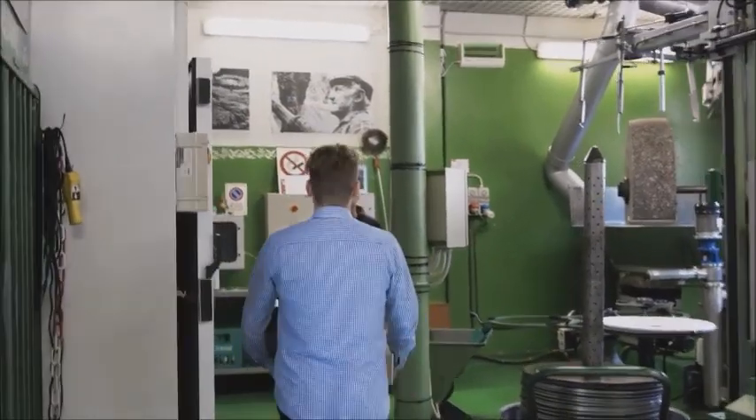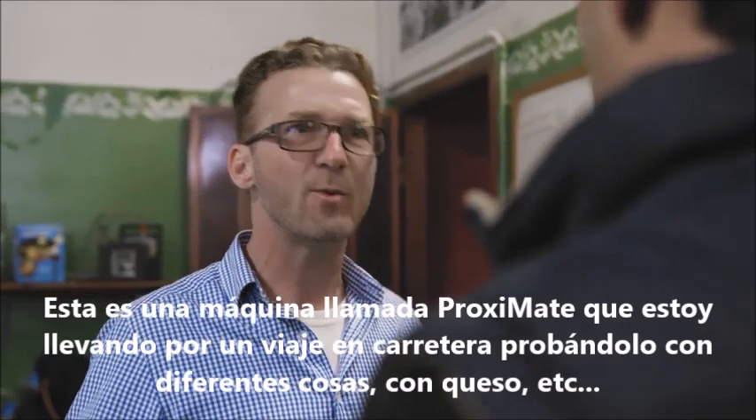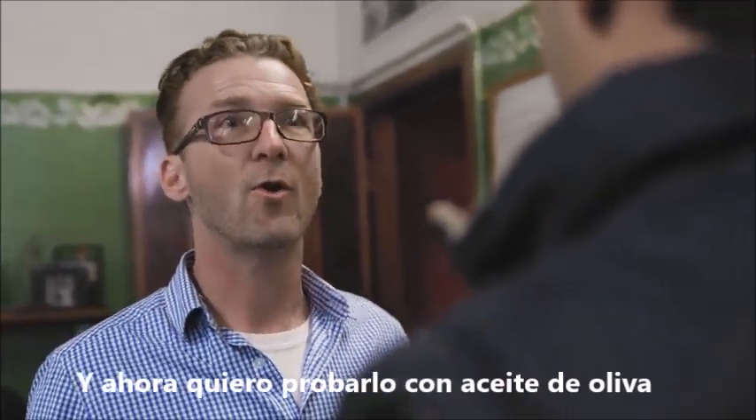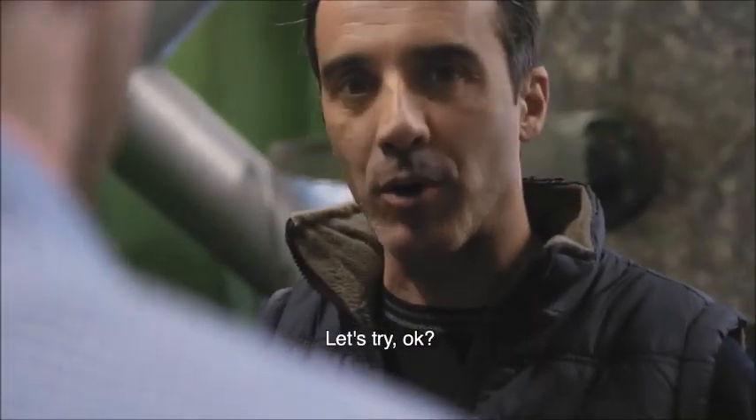This is a machine called the Proximate. I'm taking it on this road trip, testing it with different things — with cheese, and now I want to try it with oil. Olio d'oliva extravergine? Extravergine olive oil. Proviamo.